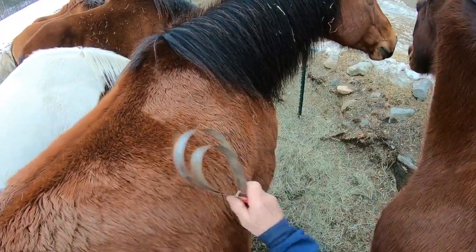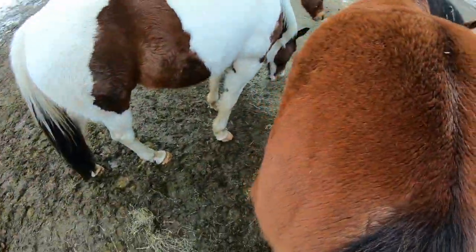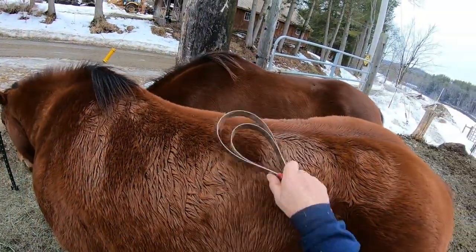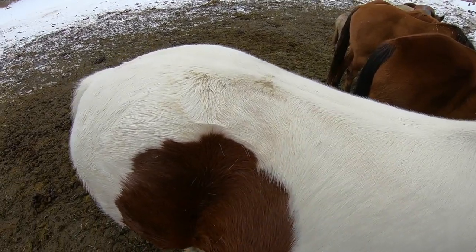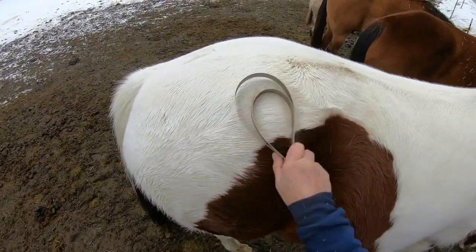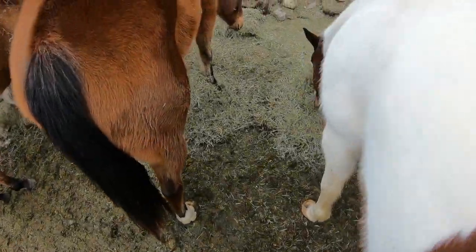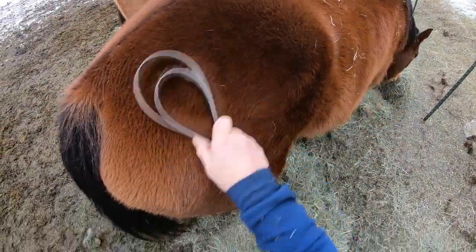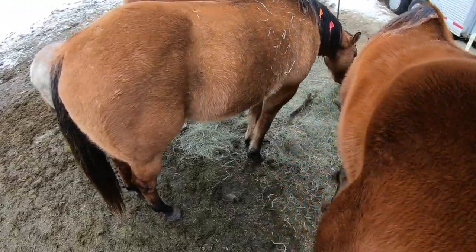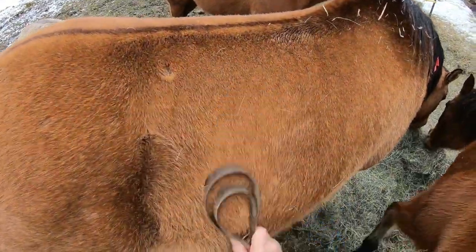Just a few little light hairs coming up on this one, which is Ruby. Not much. Lily — little tiny hairs, definitely not a lot, but a little bit more there. Okay, I'll try Charlie — nothing. Try Pokey — nothing.